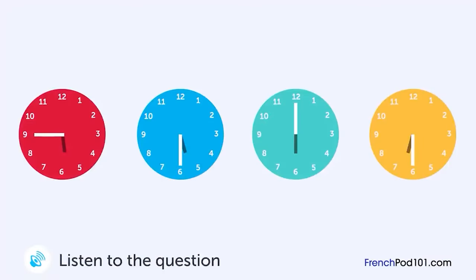Un homme est au téléphone avec une clinique. À quelle heure doit-il y être ? Bonjour. Comment puis-je vous aider ? Vous êtes ouvert jusqu'à quelle heure ? Jusqu'à 6 heures, mais il est préférable de venir avant 17h30. Très bien. Ok.